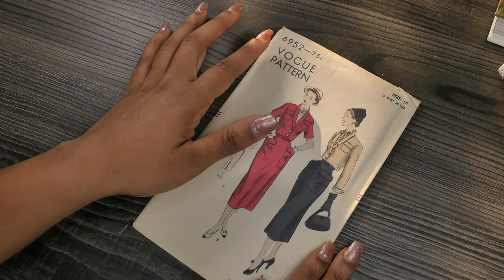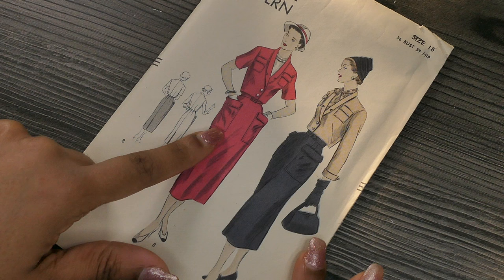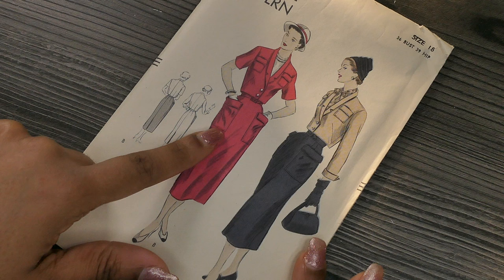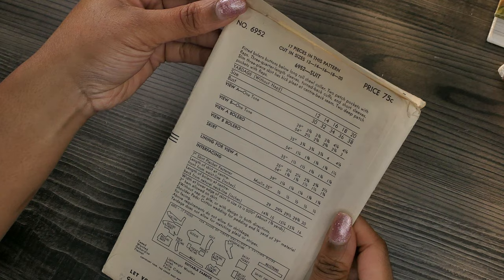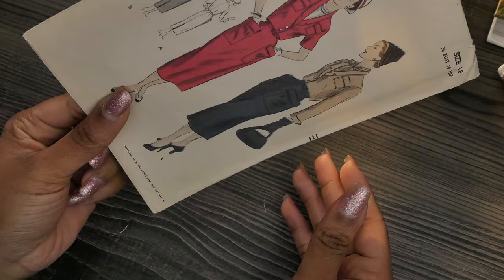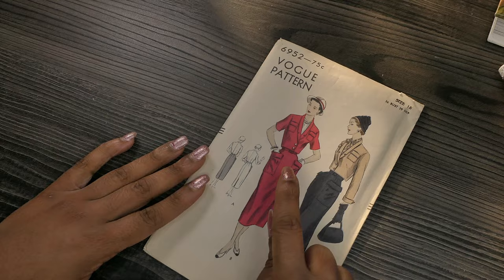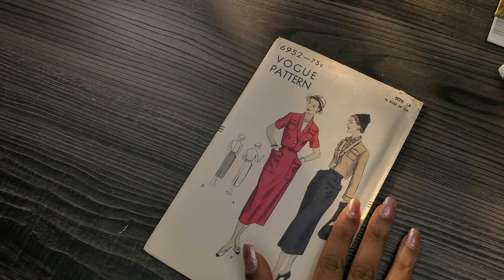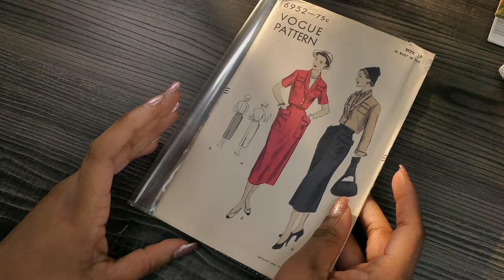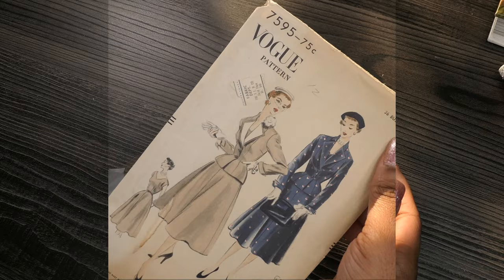Next I have Vogue 6952, a 36-inch bust, 39-inch hip, size 18, copyrighted 1949. I love these giant pockets on the skirt — so 1940s — and the style of the little cropped jacket. It says fitted bolero, buttons, long roll shawl collar, two patch pockets with flaps, three-quarter length sleeves with turn-back cuff, and short sleeves. The slim three-piece skirt has a kick pleat at center back and two deep patch pockets with flaps. It was packaged so nicely and in such good condition — and it's an unprinted pattern.